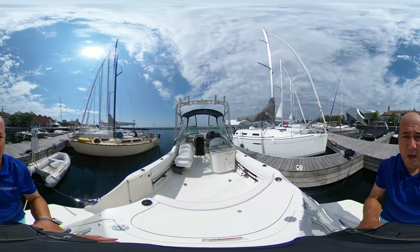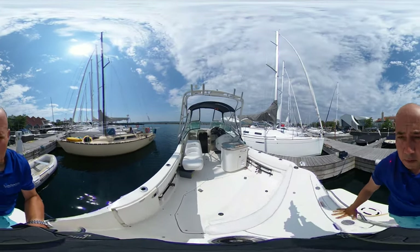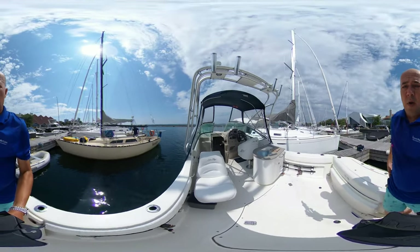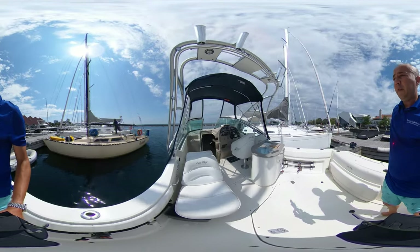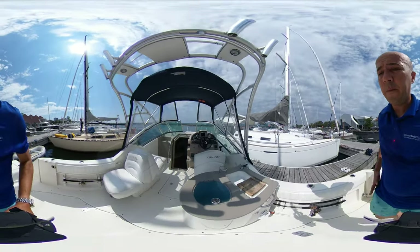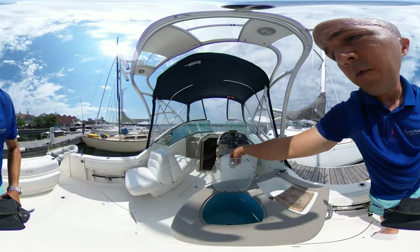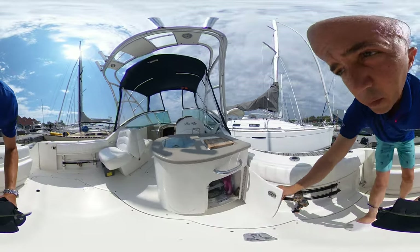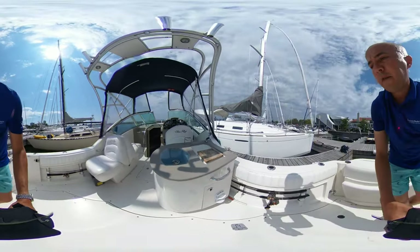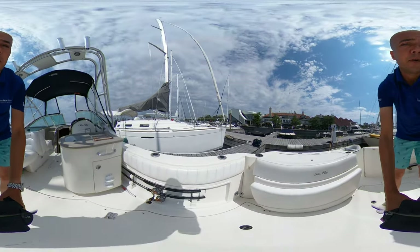So here we have our cockpit area. There is a full canvas enclosure which I've taken off just for purposes of the video. We've got a rear-facing seat. We have a bar sink here — it's also a live well. We've got some storage here. The boat has actually been set up for fishing, so there's plenty of rod holders.